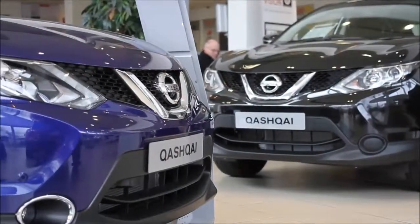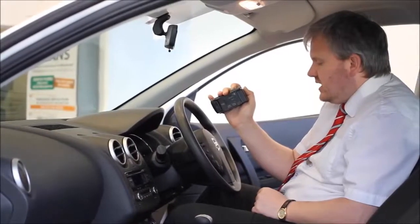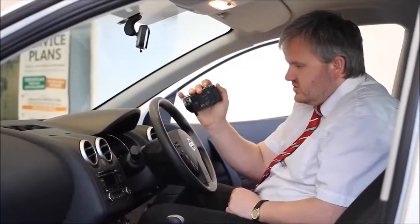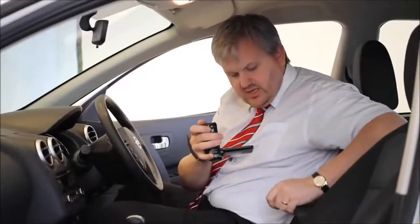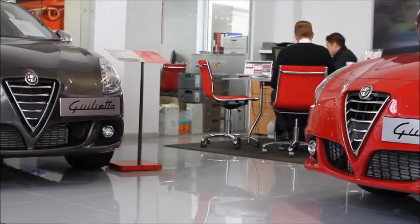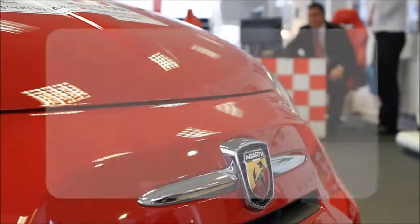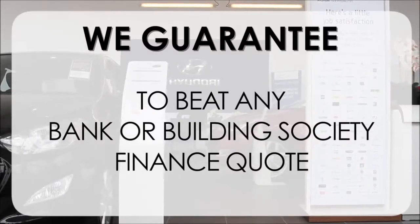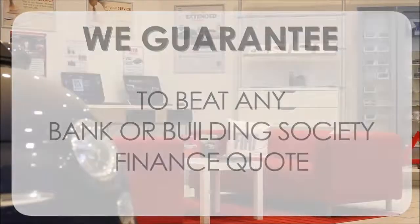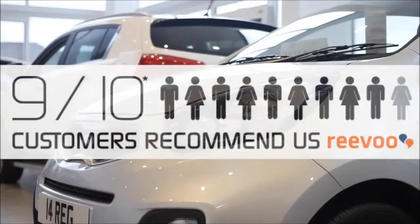Thank you for viewing our short video — we hope you found it informative. If you'd like more information or want to look at specific areas in more detail, click the link and we'll send you a personalised extended video to your specific requirements. At Wessex Garages we pride ourselves on our three pillars: total trust, transparency, and value for money. Our guarantee to beat any bank or building society finance quote means you can purchase with confidence, and 9 out of 10 of our customers recommend us on Revu.